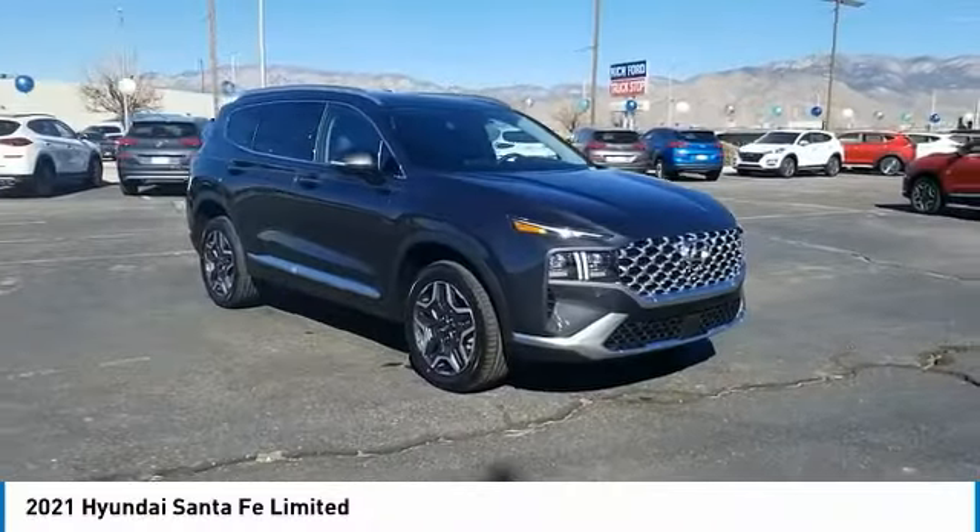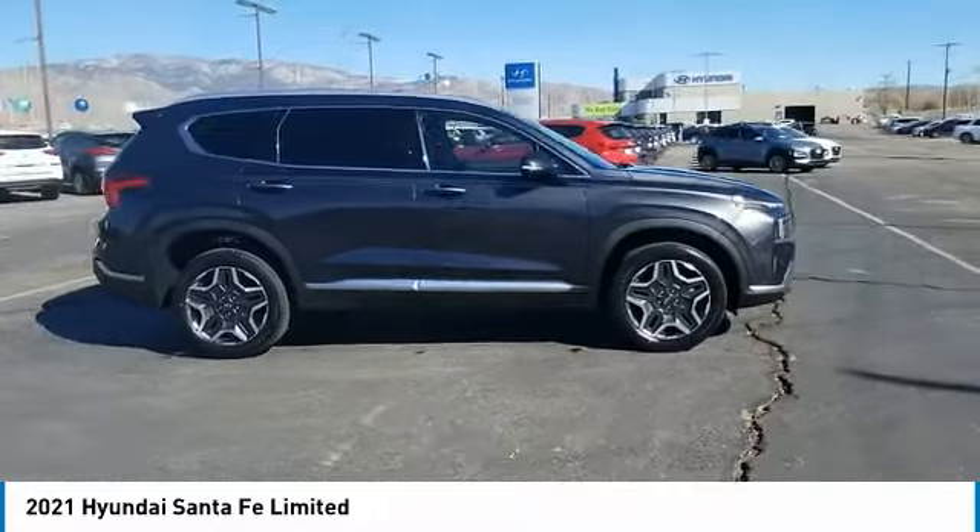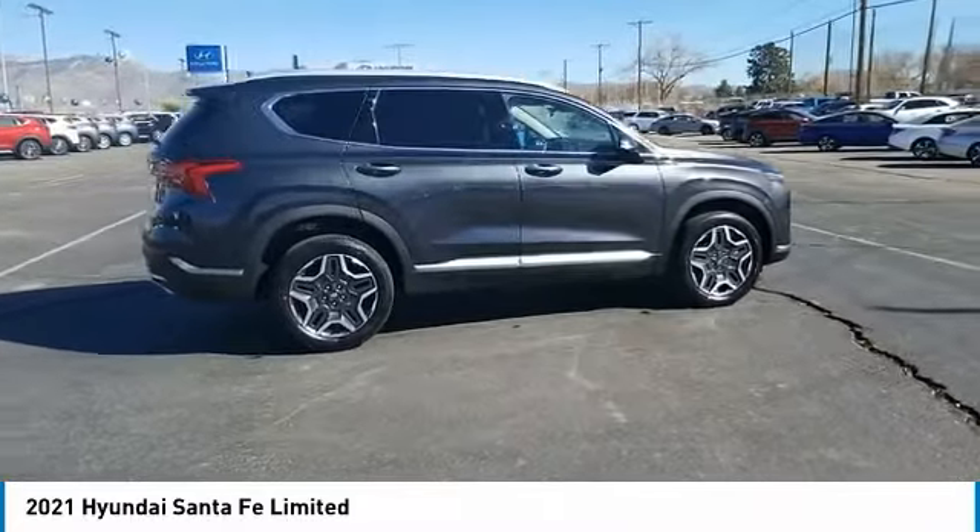We are pleased to show you the 2021 Santa Fe. Style, quality, performance, value. Need we say more?